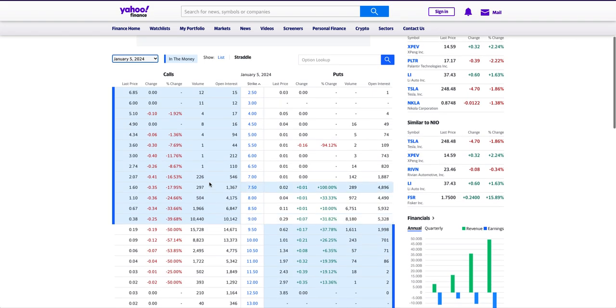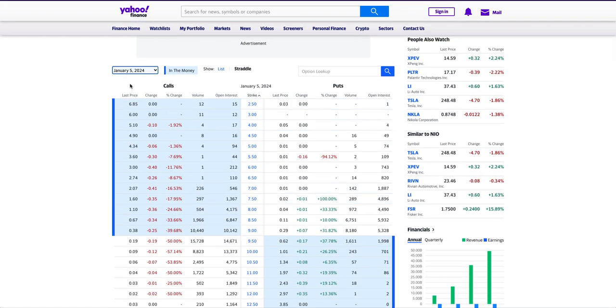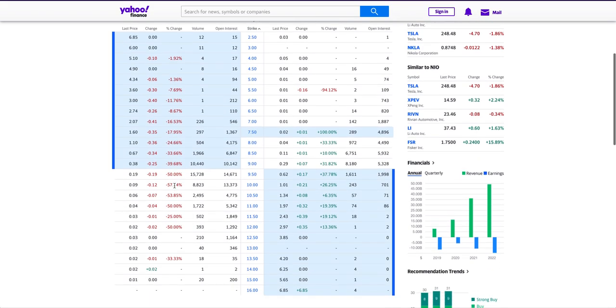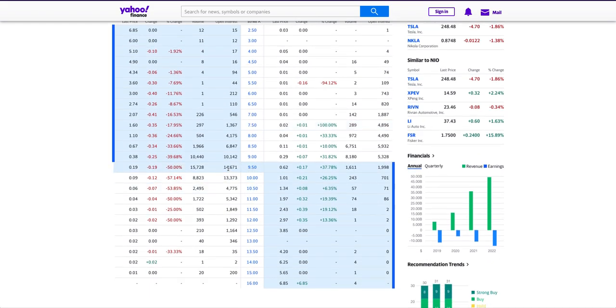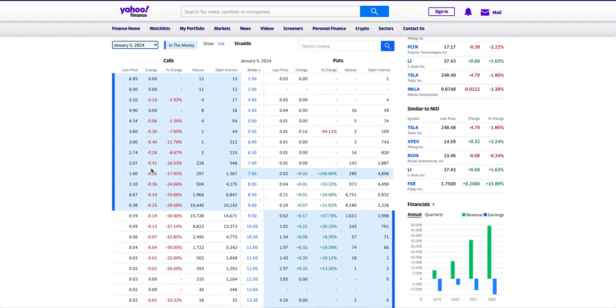Right now I'm on Yahoo Finance looking at the options for January 5th, 2024. At the $9.50 strike we have quite a huge open interest of 14,671, and at $10 we have 13,373. We also have in-the-money open interest of 10,142 at the $9 strike. There's also high volume traded on it. The in-the-money option at 38 cents isn't really worth it for January 5th unless you believe NEO is going above $10.